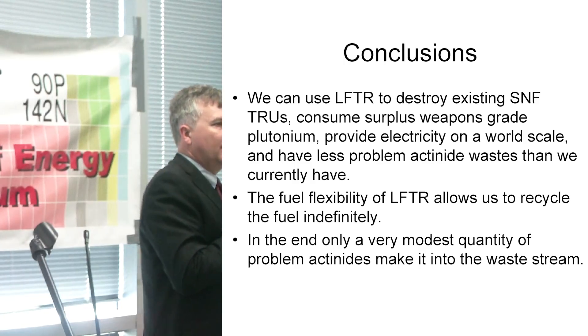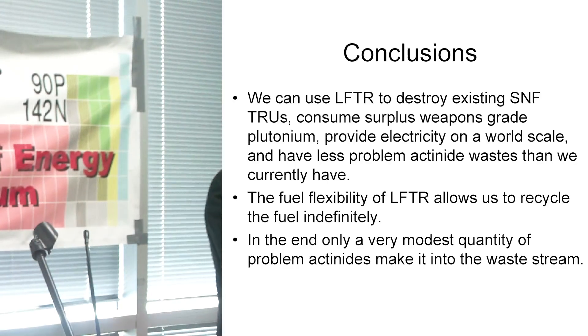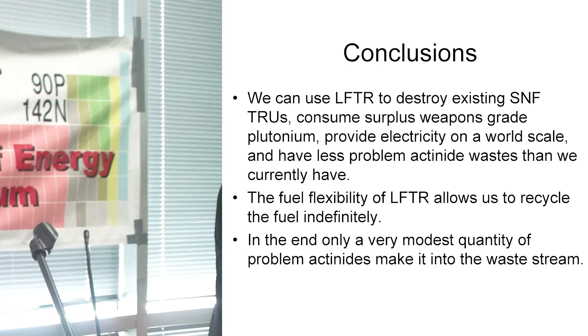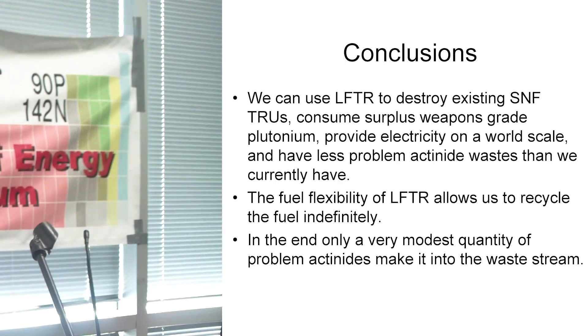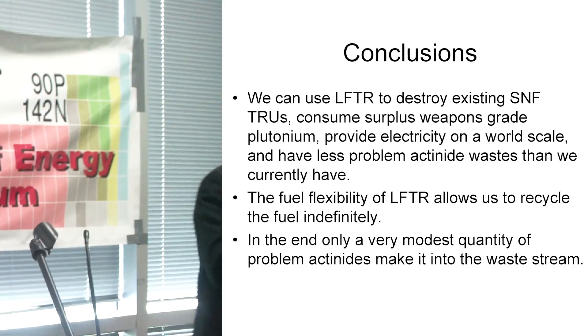So you could take the problem of the transuranics and actinides and change it from a 24,000-year half-life problem down to the equivalent of roughly a 30-year half-life. Then we can just go half-lives and half-lives until we've gone far enough. This is done because we have a great deal of fuel flexibility with LFTR — with the liquid salts, we have a lot of flexibility, we can adjust dynamically. Because it's not solid fuel, we don't have to sweat the hot spots. And in the end, the inventory is not going to be our waste problem — we're going to be able to work our way past that. Thank you.